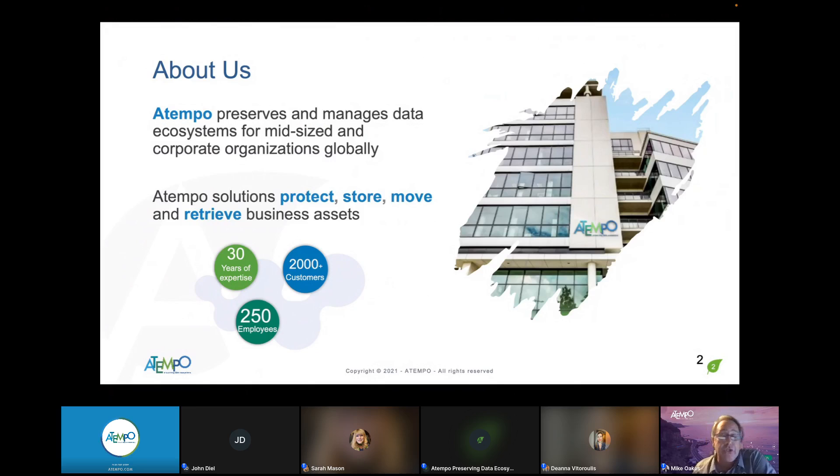We have well north of 2,000 customers and well north of 250 employees throughout the organization. What we do is we preserve and manage data ecosystems for mid- and large-sized corporations, Fortune 500s. Our solutions protect, store, move, and retrieve data — but also think data management, because you have to understand your data ecosystem across your organization so you can effectively manage it.